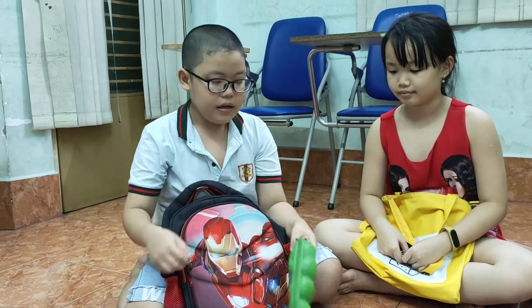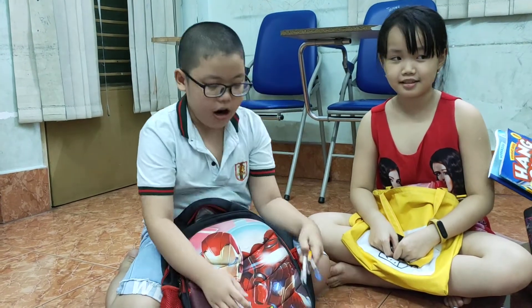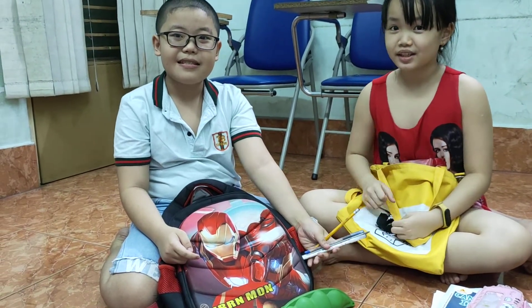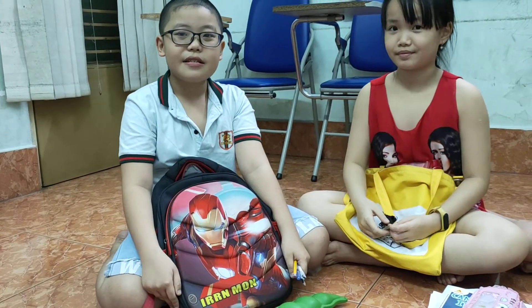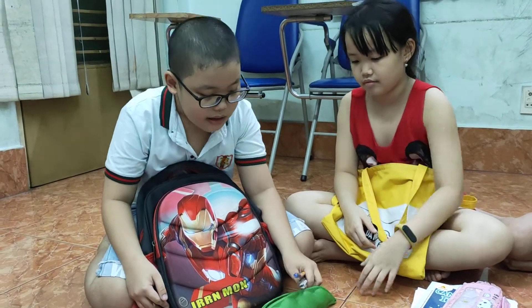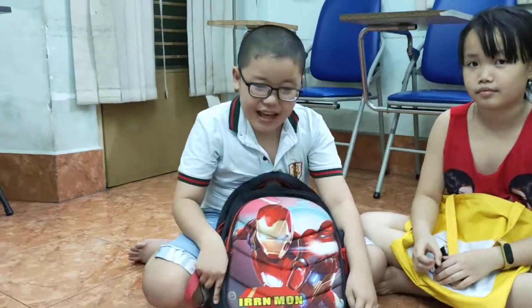What do you have in your pencil case? There are four pens. Four pens? Are they pens? Two pens and two pencils. Good. Two pens and two pencils. What else? Nothing. Nothing. Thank you, Alex. Goodbye, Alex.